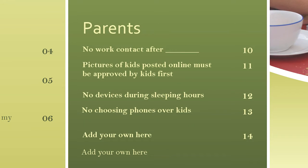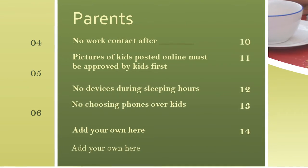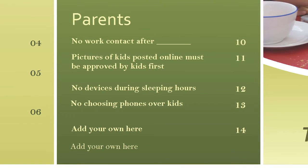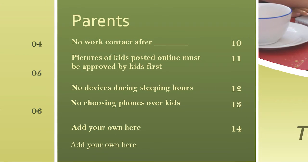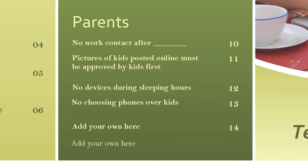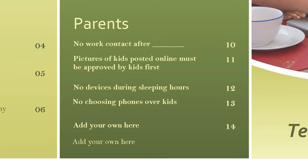Now we move on to the parent section. I'm an equal opportunity counselor, and this isn't just a kid problem. The parent section is a place for couples to address their own concerns and for kids to address theirs as well. Dads, is she on Facebook the second the kids leave the room? Put it in the tech plan. Mom, is he checking fantasy football stats constantly? Put it in the tech plan. Do your kids get frustrated when you post embarrassing pictures of them without their consent? Put it in the tech plan. Let them tell you what they'd like to see from you, just like you do with them.